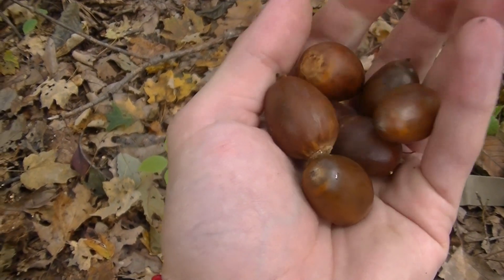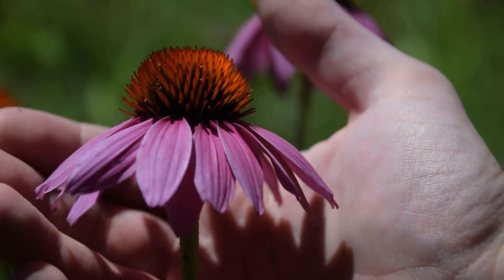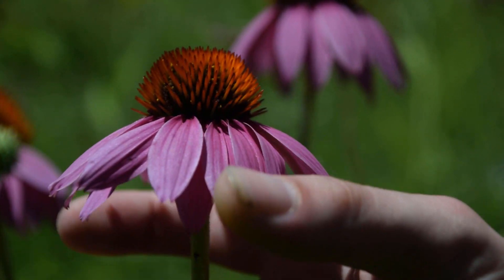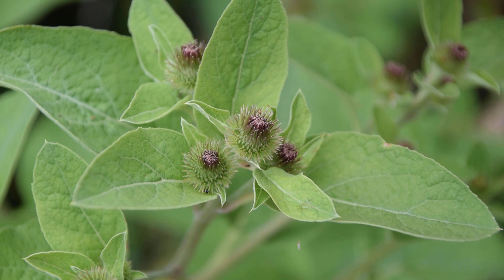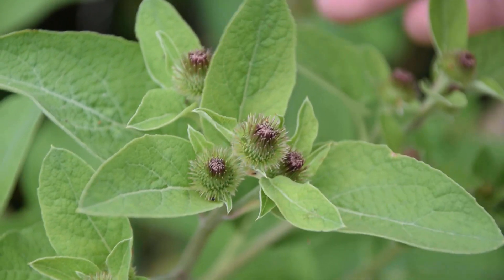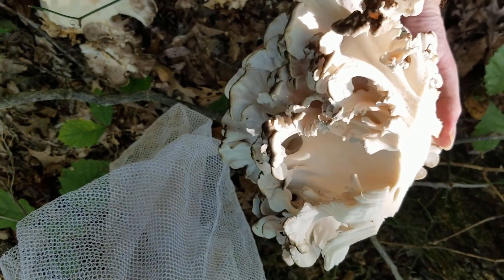Fall is an awesome time of the year for foraging as we get access to many things that are not available in other times of the year. In some cases, a plant that can be used in other times of the year will have parts that are best harvested in the fall, like the roots for example. In this video, we're going to talk a little bit about each plant or mushroom and their uses for either food or medicine, as well as cover some harvesting tips. Without further ado, let's jump right into it.